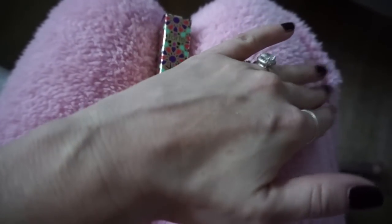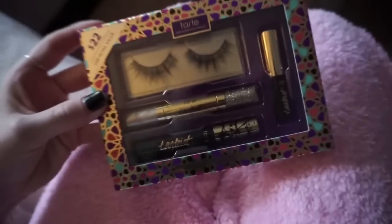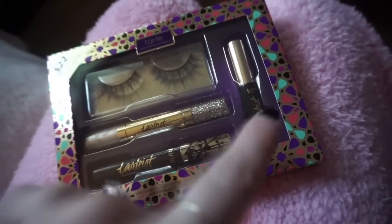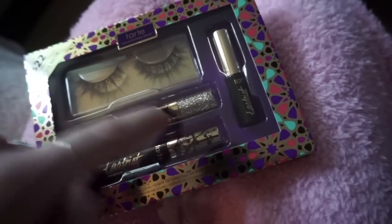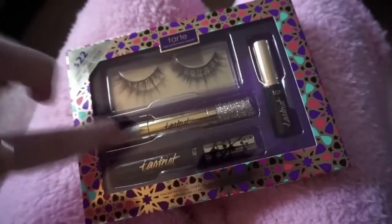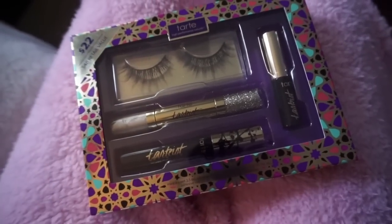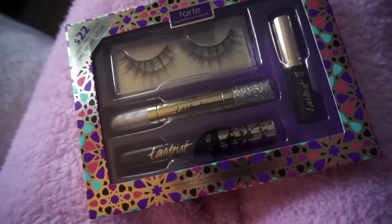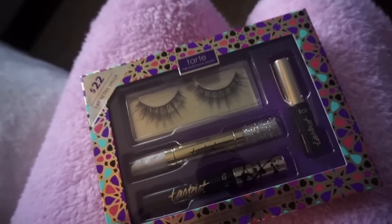Last but not least, one of my favorite holiday sets this year — the Lash Flash Eye Set, something we've never done before. You get a deluxe Tardis mascara, a deluxe lash glue that's cruelty free and formaldehyde free, our Tardis glitter liner with metallic gold on one end and glitter gold liner on the other, plus a pair of cruelty-free lashes with cotton bands — great for sensitive eyes. All of this for $22, a total steal. These lashes are reusable — clean them and use up to three times. All sets available today on Tardis.com.